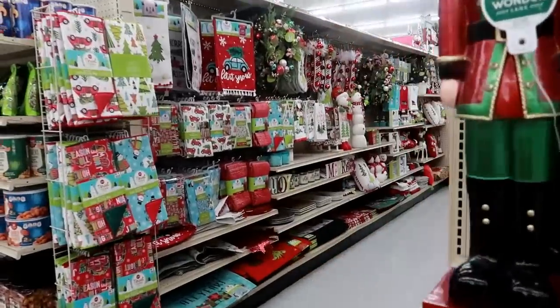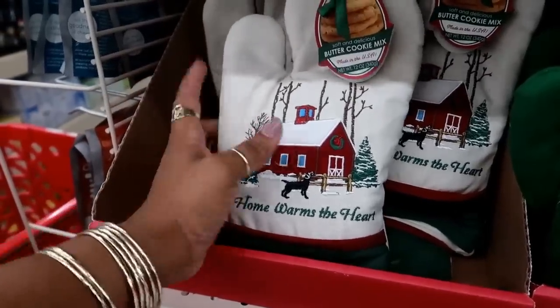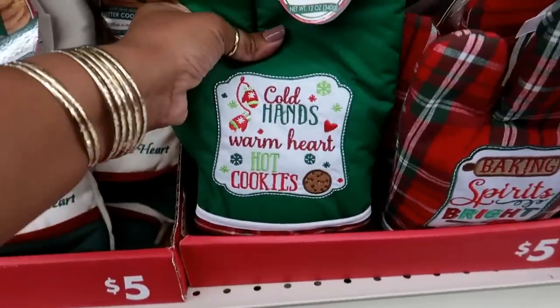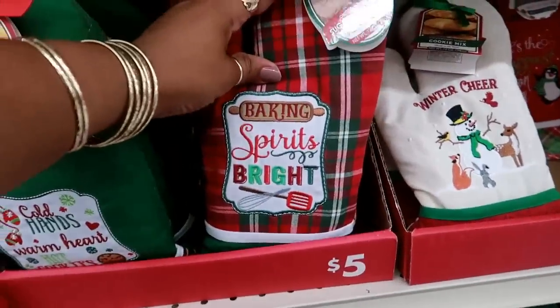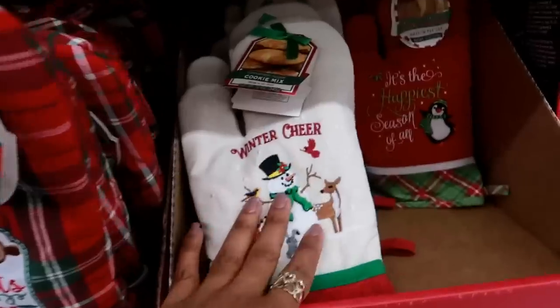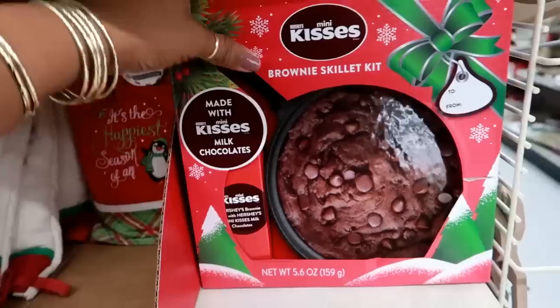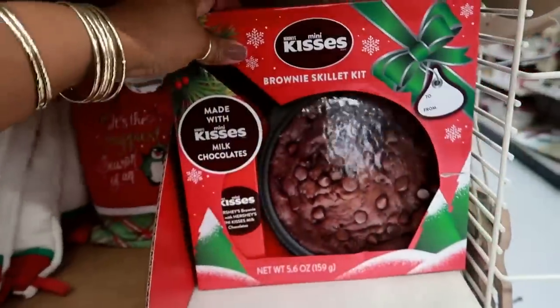They have some cute oven mitts — you get a cookie mix on the inside for five dollars. There's 'Cold Hands, Warm Heart, Hot Cookies,' 'Baking Spirits Bright,' and a few other designs. There's also a brownie skillet kit for $15.